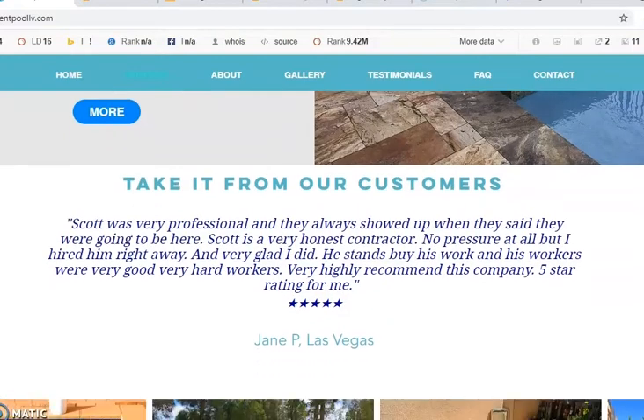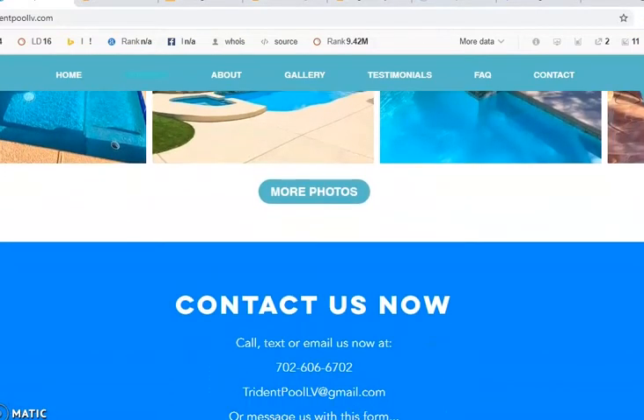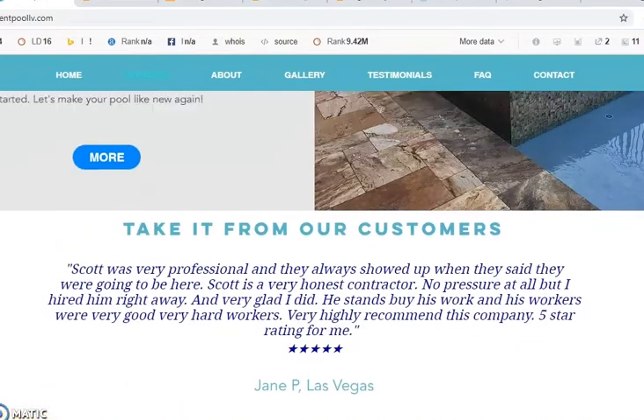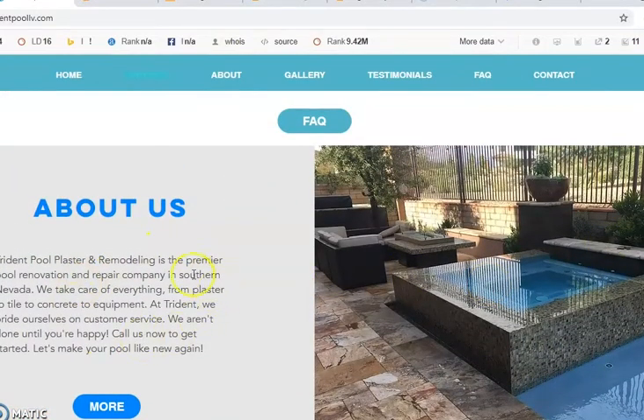The other thing I noticed is that although you have beautiful pictures, you don't really have much content. The rule of thumb is that you should have about 1,500 words on your homepage to target your relative keywords. You need buyer intent keywords — those are keywords that people are actually searching to find your services, similar to pool and plaster remodeling, but location-based. So these should be 'Las Vegas pool remodeling.' The rule of thumb is you need 150 words for every keyword you're trying to target.